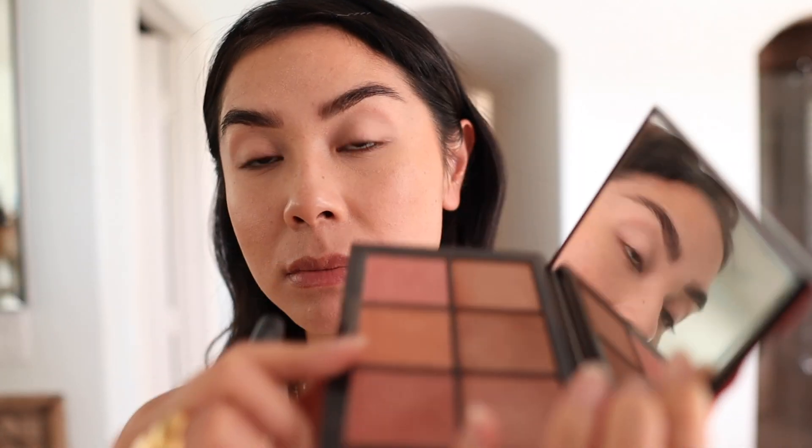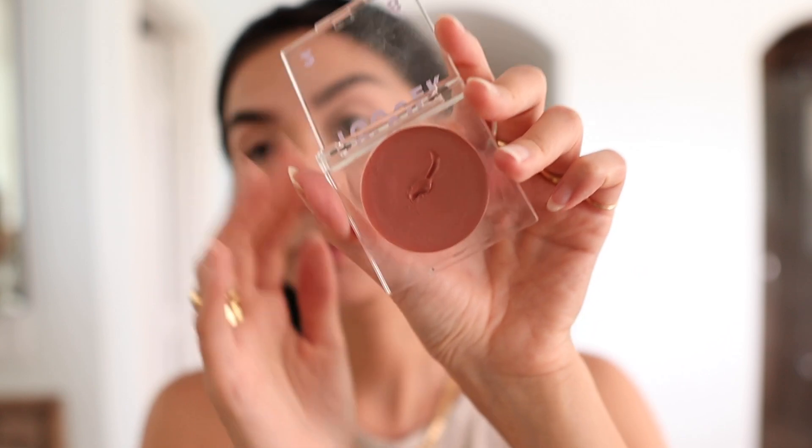Just to make sure there are no harsh lines, I take a clean fluffy brush and blend out all the edges. Now I apply the cream bronzer to my forehead and temples as well. Then I take a bronzing palette by NARS to set that cream product. Layering cream products with powder products gives more dimension and looks a lot more natural.